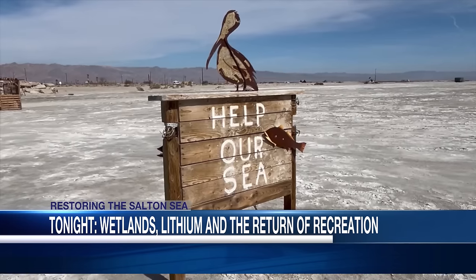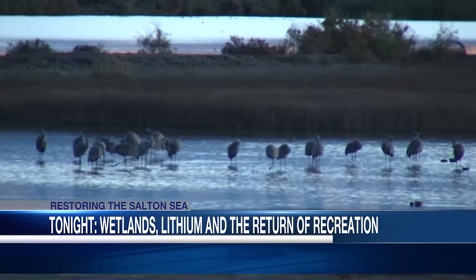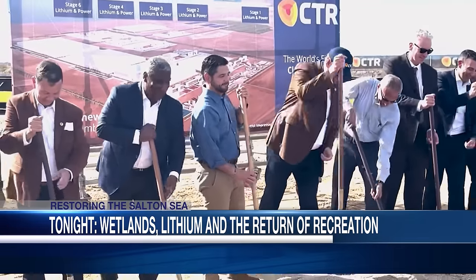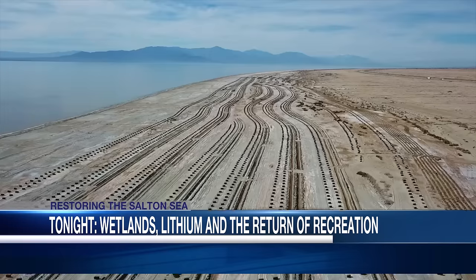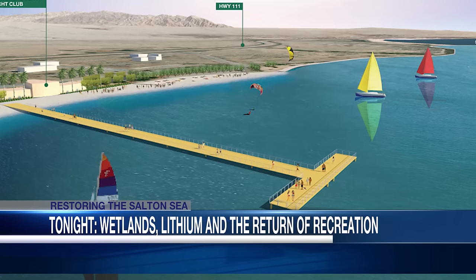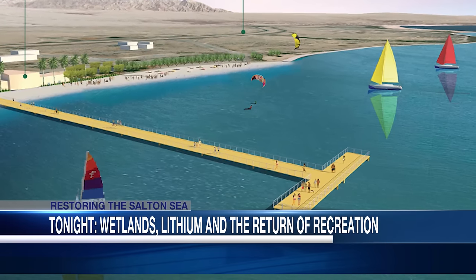So throughout this half hour tonight, you'll learn a brief history of how the sea formed and how it became toxic. Discover the vital role it plays for migrating wildlife. Dive into the world of lithium, water use, and local volcanoes. Analyze the state's 10-year plan to restore the sea. And look to the future with the planned return of boats and recreation.